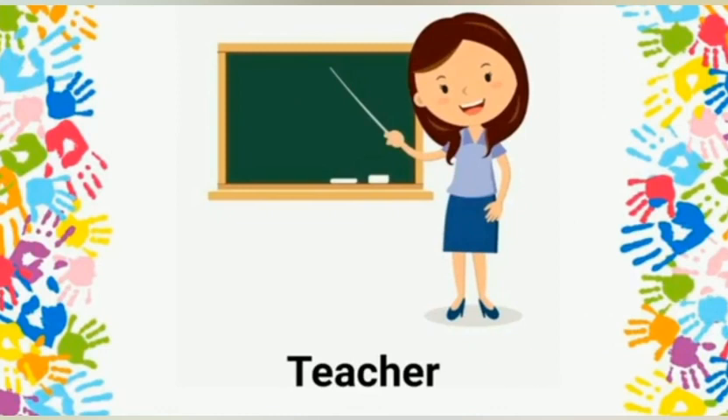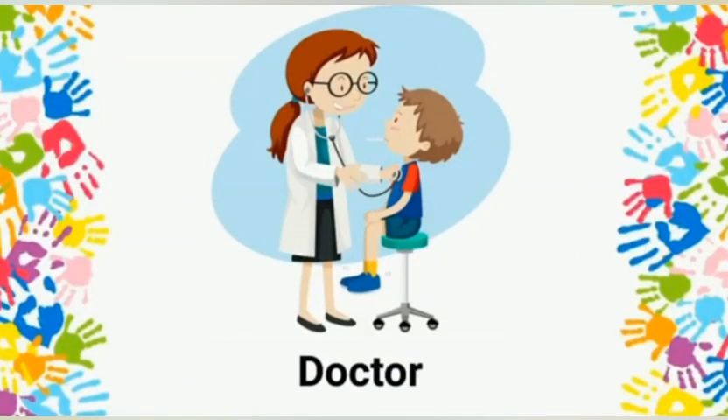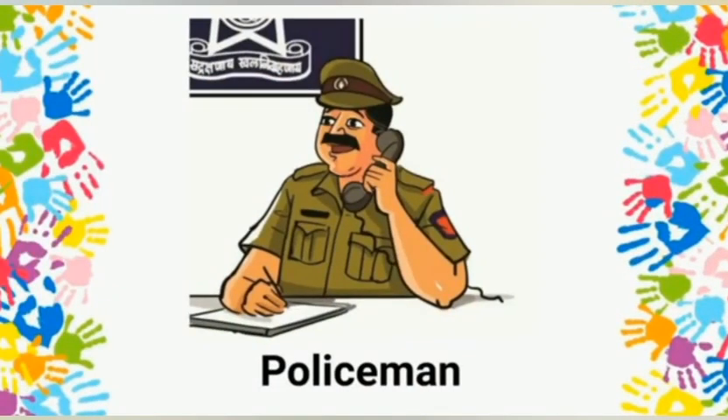Doctor: a doctor helps us when we are sick by giving us medicine. Policeman: a policeman works for the safety of people.